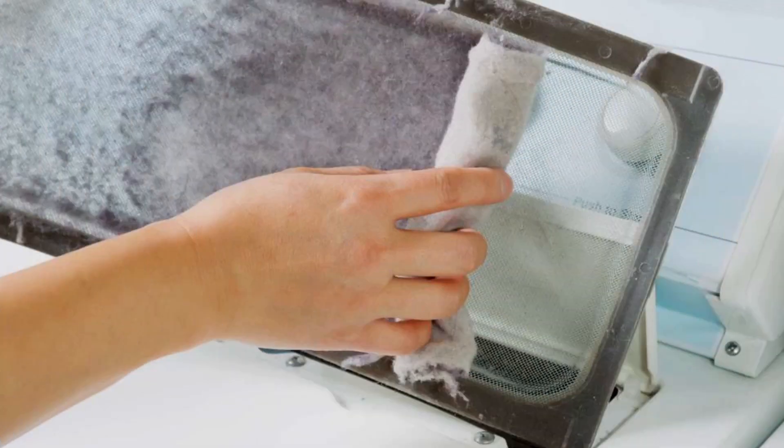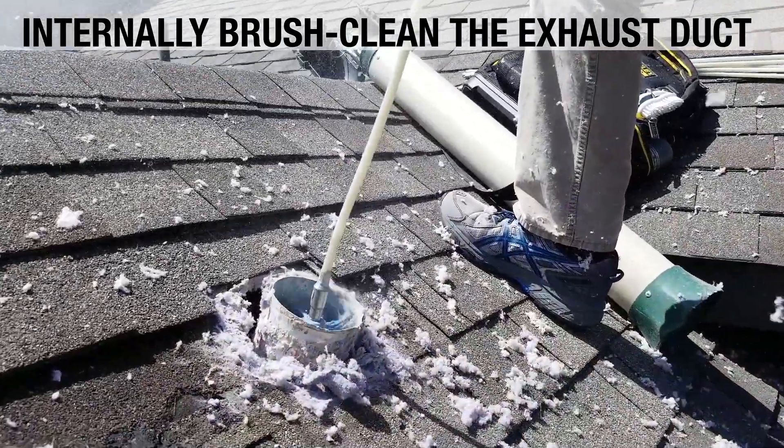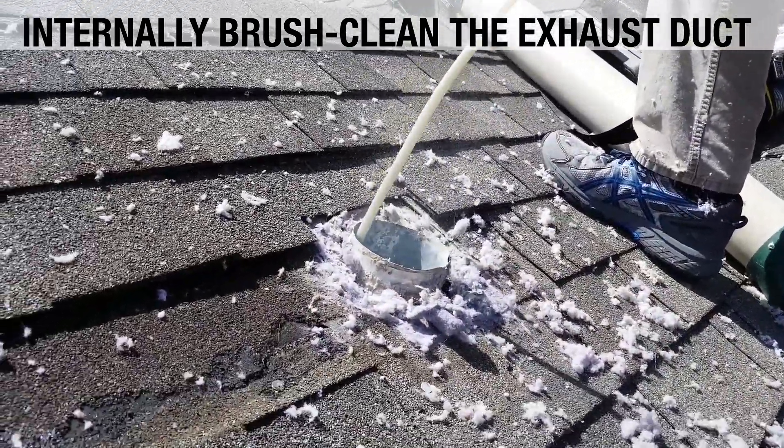Besides cleaning the dryer's lint trap after every use, it is recommended to internally brush clean the exhaust duct — personally or professionally — yearly for heavy use, and every two years for light use.